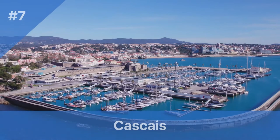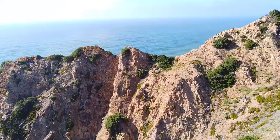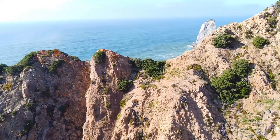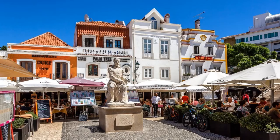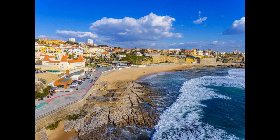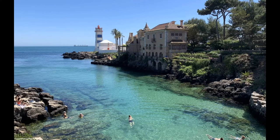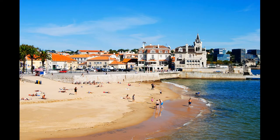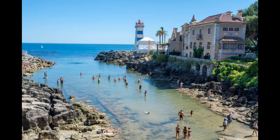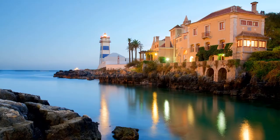Number 7: Cascais. Cost: Free. Hours: 24/7. Trivia: Cascais was once a small fishing village that rose to prominence as a popular resort destination for European royalty. This picturesque coastal town, just a 40-minute train ride from Lisbon, offers a perfect escape from the city. Stroll along the scenic promenade, relax on sandy beaches, or explore the charming historic center filled with shops, restaurants, and museums.